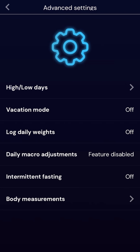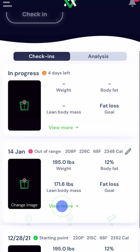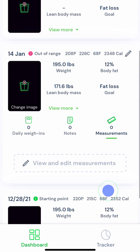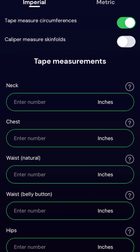You can also turn on measurements in the advanced settings and choose whether you want to enter these as circumferences, caliper skin folds, or both. Once turned on, the system will prompt you to enter measurements during your check-in process, although you can enter them at any time after check-in by going to the measurements tab on your check-in card. Keep in mind that you don't need to fill out all of the measurement fields for every check-in period as each is optional.